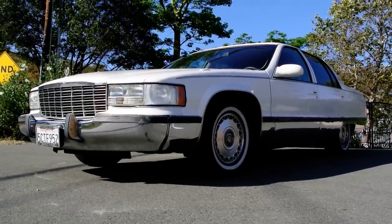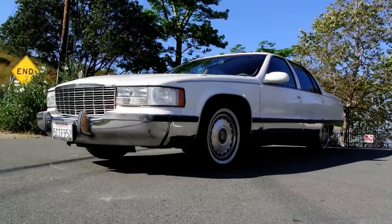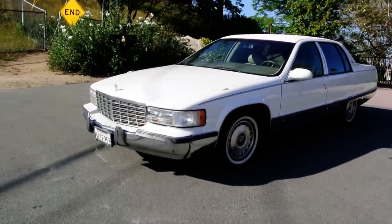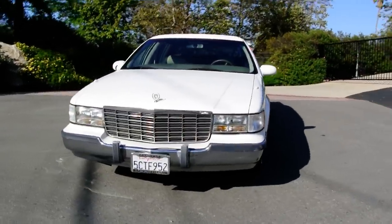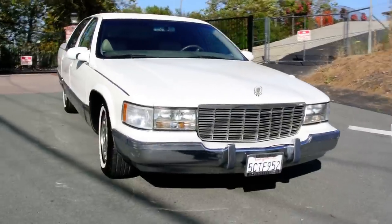One owner car guy, and what I got here for you today is a really nice 1996 Cadillac Fleetwood Brougham. This one here is an actual Brougham model and it's marked like that and all that. Beautiful white car, right around a hundred and seven thousand original miles on it.